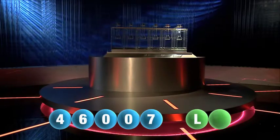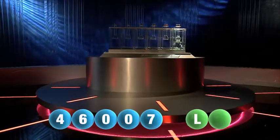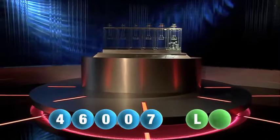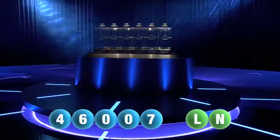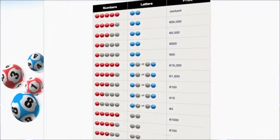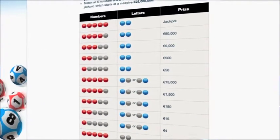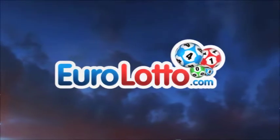So we're ready for the second and final letter to complete today's winning combination — and it's N. N is the final letter. At EuroLotto you have 15 different ways of winning. The jackpot is the highest prize and is never less than 25 million euro. Log on to EuroLotto.com and see if you are one of our lucky winners.